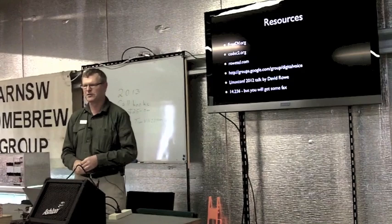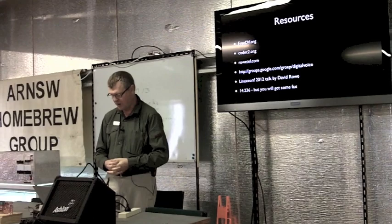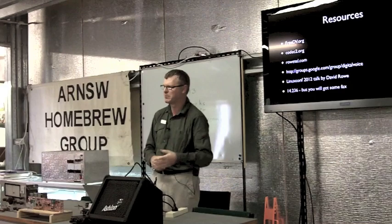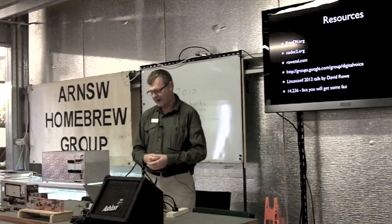There's a bunch of resources around. FreeDV.org is the place to download the software — in particular the Windows binary, you just download it and it runs. Codec2.org has more technical information about the codec, and the source code is separate so you can build the command line tools. David's website is rotel.com and he has a blog there. There's a Google group called Digital Voice — you need a Google account to look at it, but there's a lot of discussion with people arranging QSOs on 14236 in Eastern Australia.